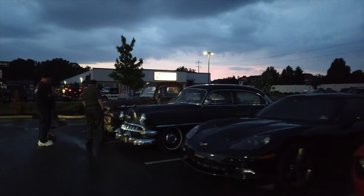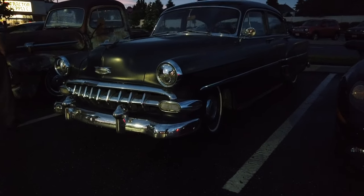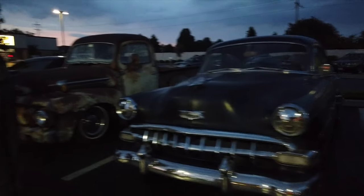Here's another classic. Pretty nice. Oh, and here's a rat rod!